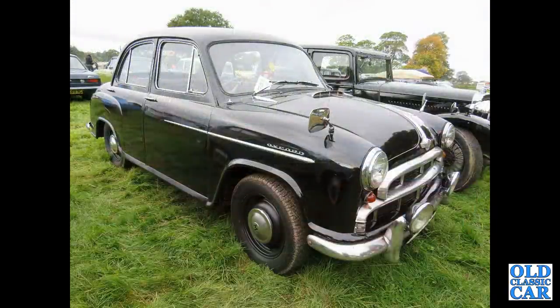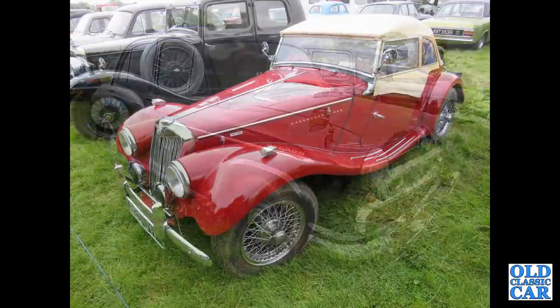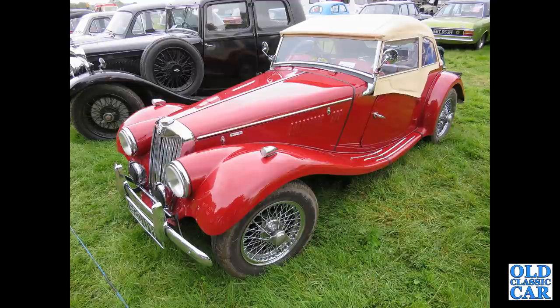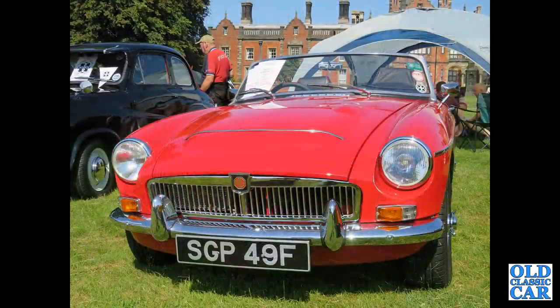That's followed by another pre-Farina Morris Oxford of the mid-1950s. Another MG — this time it's an MG TF with the 1500cc engine under its bonnet; this would be replaced by the MGA, so the TF was something of a stopgap model.